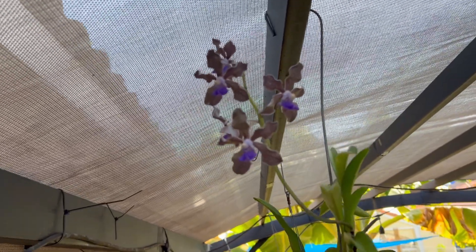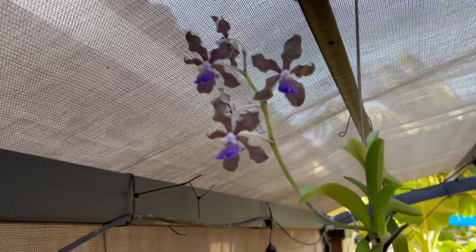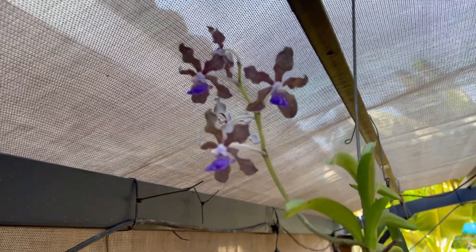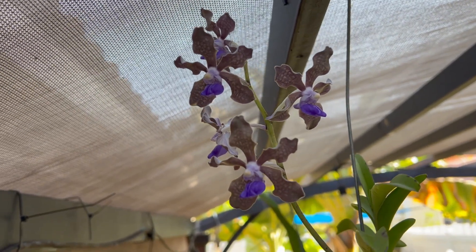Hello and welcome to ORCUS365. March is here and I wanted to show you this beautiful teslata that came home with me from Key West.